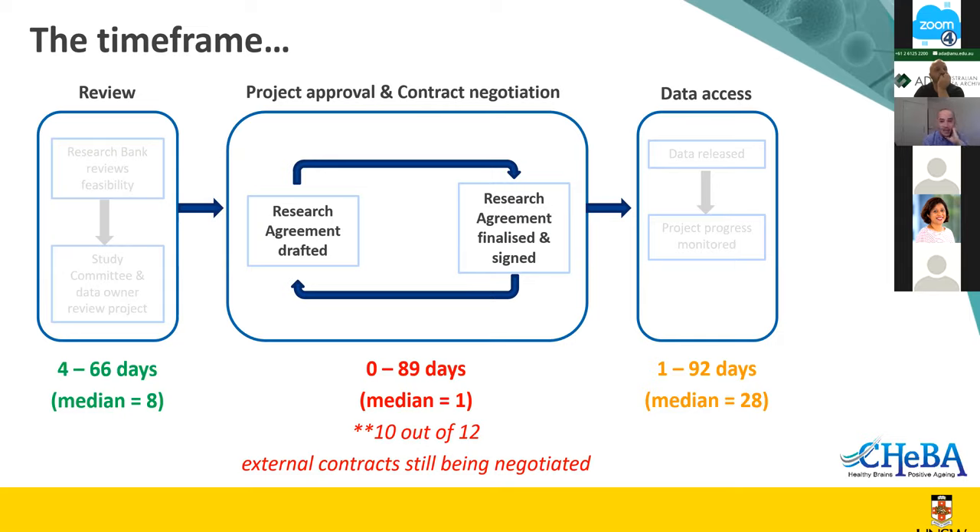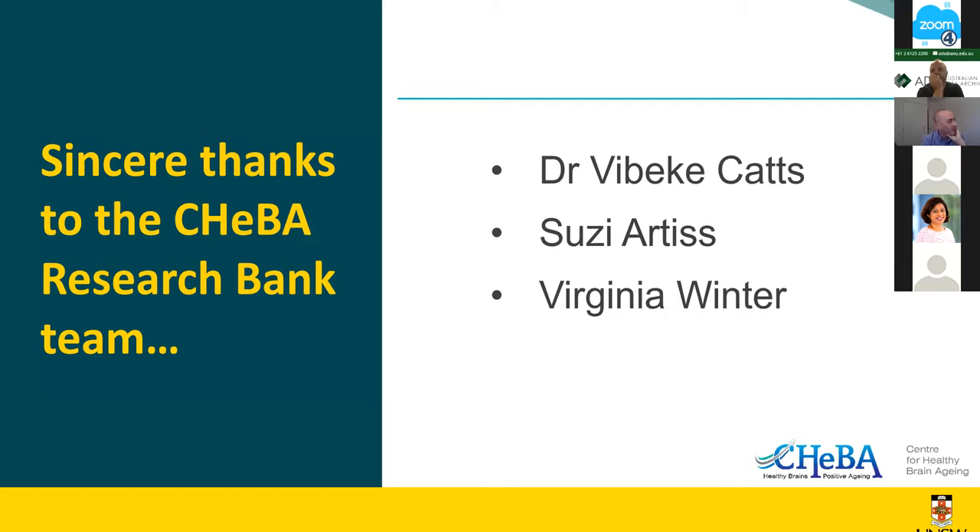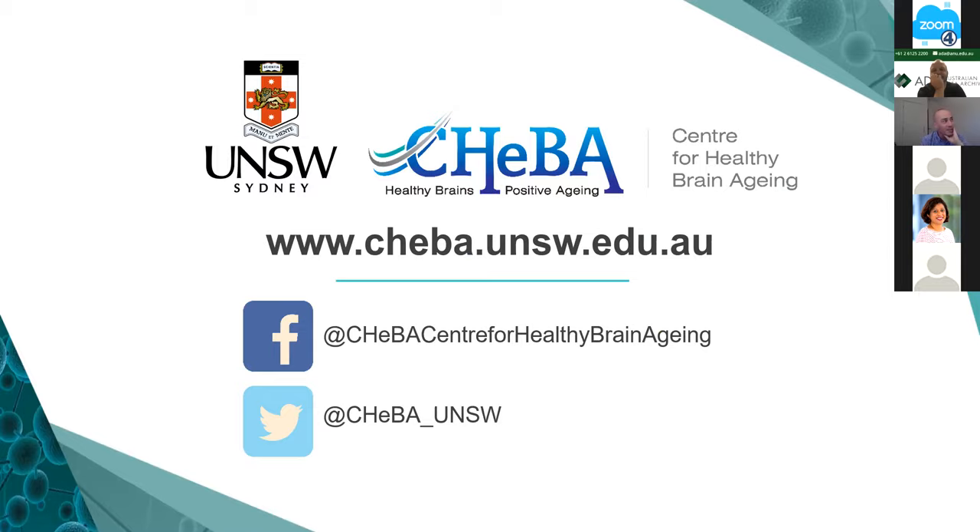The data access timeframe goes up to three months as well, but that's not the standard turnaround — these numbers reflect what happened since March, after I left, with staff turnover, people taking over new roles, and COVID disruption. I don't think that number is truly reflective of how long it normally takes to release data. I'd like to express thanks to Bibica, Suzy, and Jenny who after I left had to pick up all the pieces. Thank you very much — those are CHeBA's links and socials.